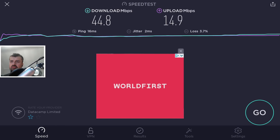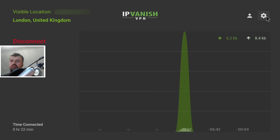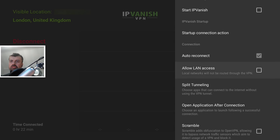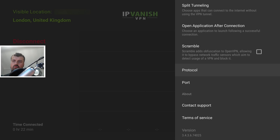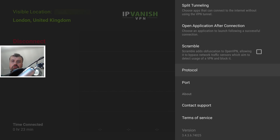Let's apply those tweaks. Go into IPVanish settings. The first tweak: by default IPVanish uses UDP as the protocol, but if you change that to TCP, I actually got much better speeds as we saw with the previous test. That's the first change.